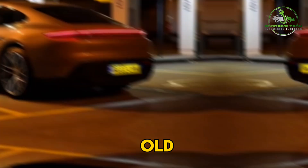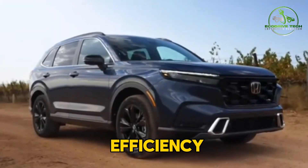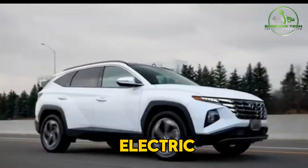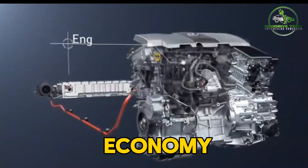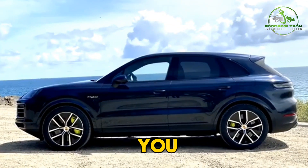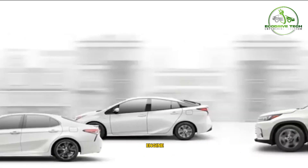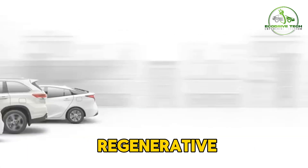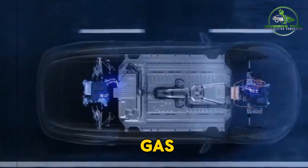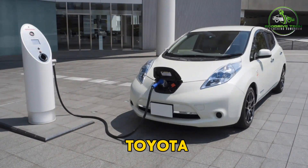Let's start with the good old hybrid. These vehicles have been around for a while now, and they offer a great balance of efficiency and convenience. Hybrids combine a traditional gas-powered engine with an electric motor, allowing them to get significantly better fuel economy than a regular gas-powered car. One of the best things about hybrids is that you don't have to worry about charging them up. The electric motor works in tandem with the gas engine, and the battery pack is recharged through regenerative braking and the gas engine itself. This means you can just fill up at a regular gas station, just like you would with any other car.